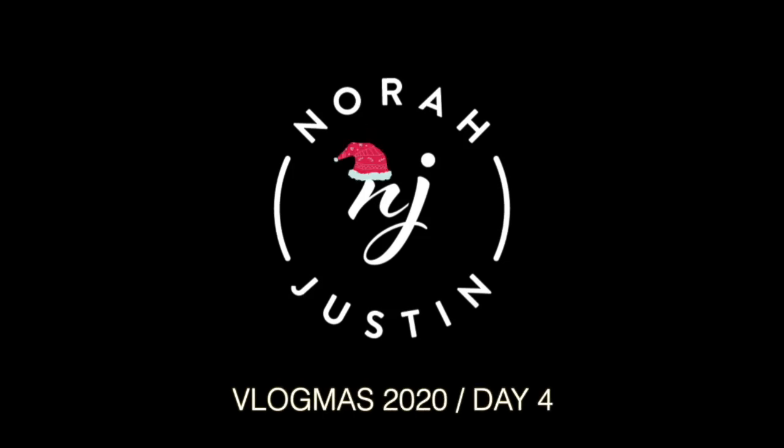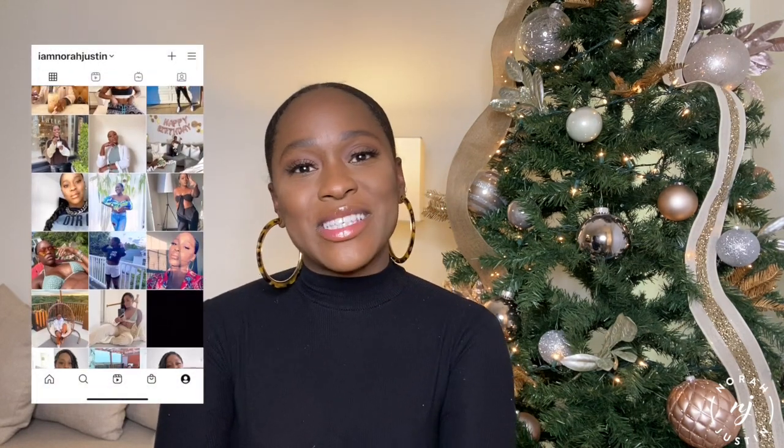Merry Christmas! What's up you guys, welcome back to my channel. My name is Nora and thank you so much for watching. So in today's video, I am bringing you guys a woman's gift guide for this holiday season.